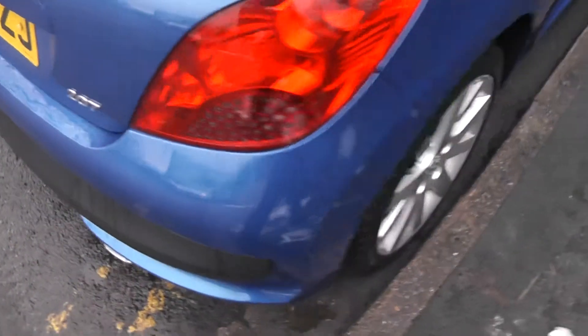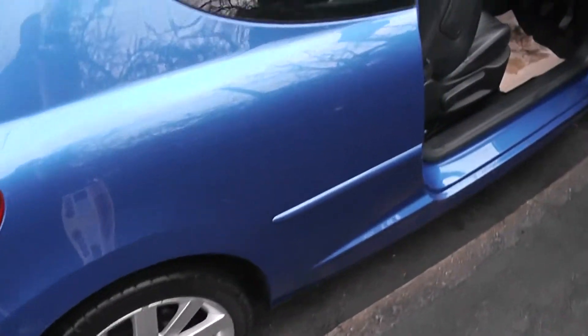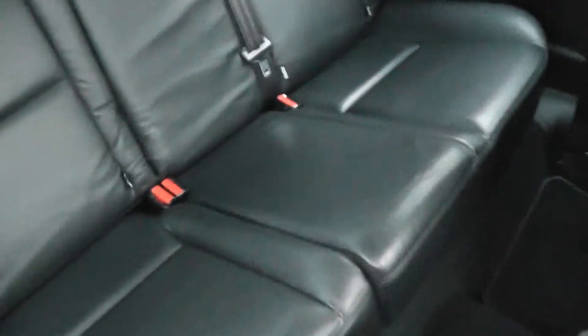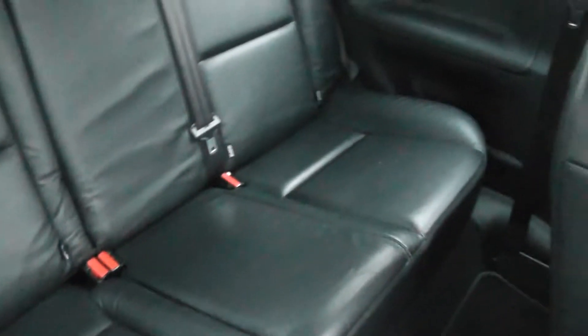Coming round to the side — it's a three-door, so we'll have a look at the amount of space in the back. There's a good amount of space. It has ISOFIX fixings on the two outer seats. There's storage on the back of the driver's seat and there are two speakers at the back.